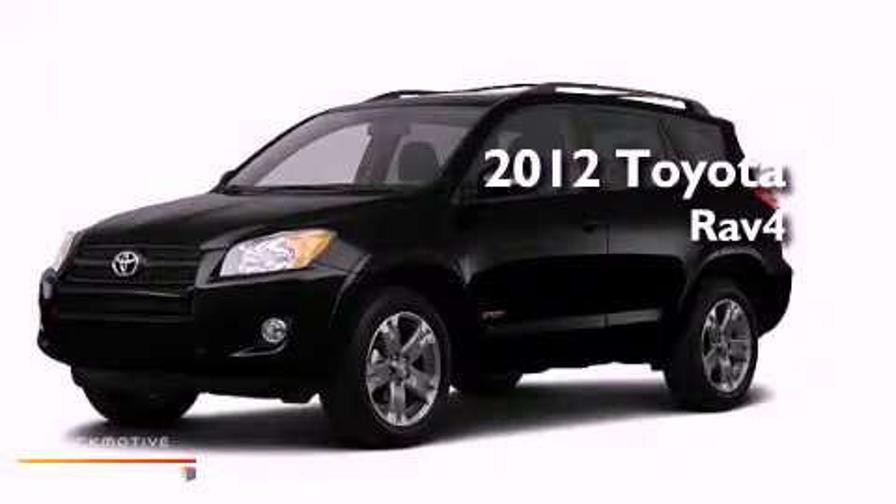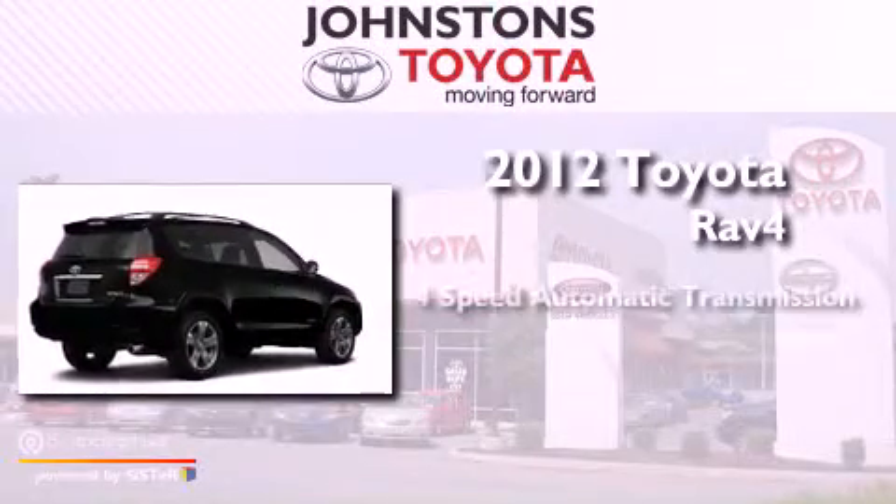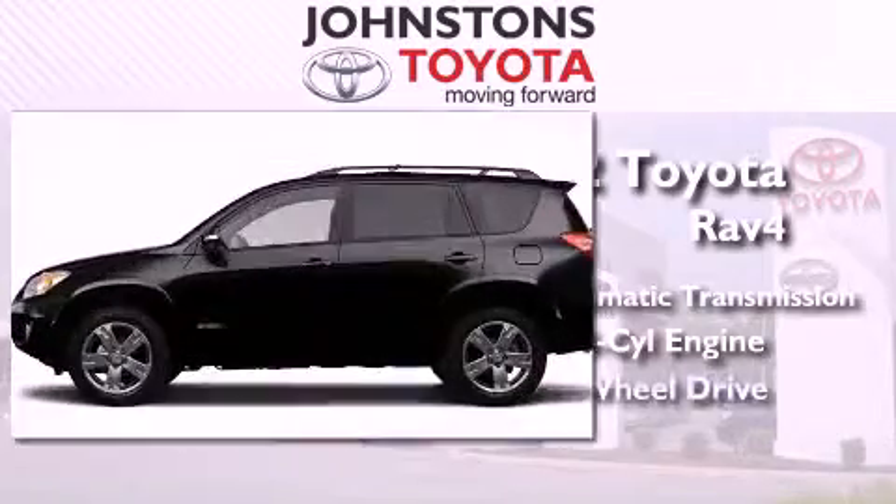This is a brand new 2012 Toyota RAV4. This vehicle has seating for five adults, an inline four-cylinder engine, and four-wheel drive.